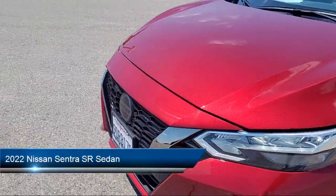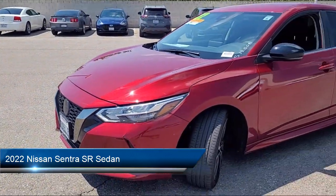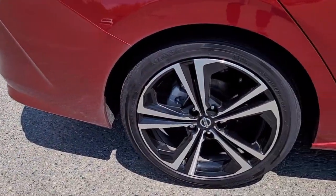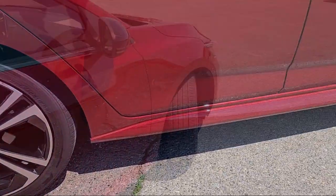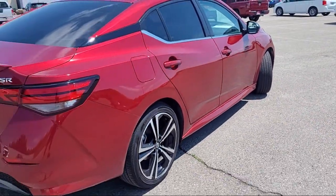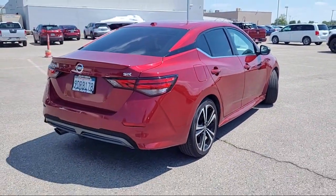Nissan Connect featuring Apple CarPlay and Android Auto, parking sensors, electronics package, auto high beam headlamp control, speed sensing steering, Sirius XM satellite radio, and has less than 20,000 miles on the odometer.